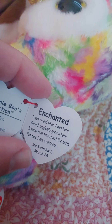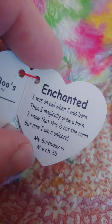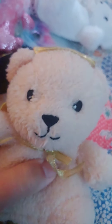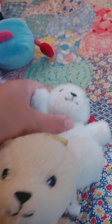I need this one. Can I have that one? Enchanted! I was an owl when I was born, then I magically grew a horn. I know that this is not the norm, but now I am a unicorn. We got this one and also a white one. Now I lay me down to sleep, I pray the Lord my soul to keep. Your love be with me through the night, and wake me with the morning light. Amen. These came from Dollar Tree.